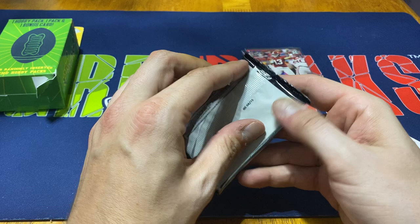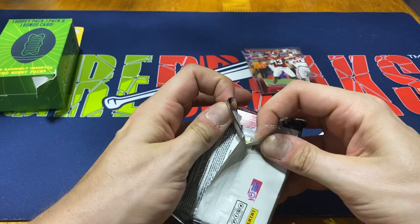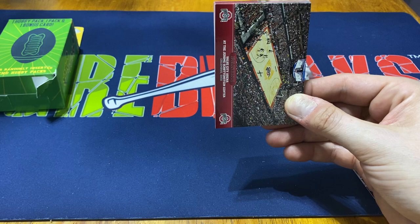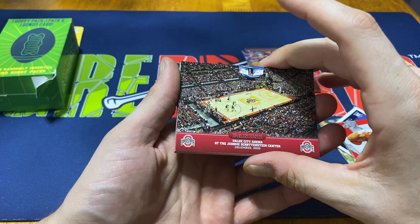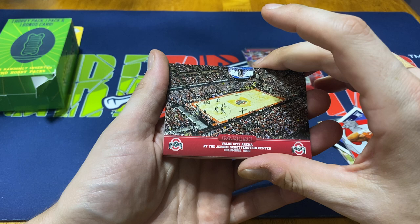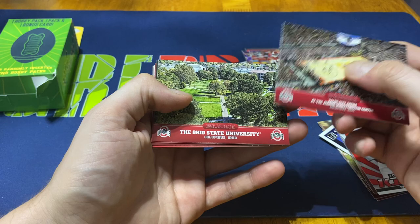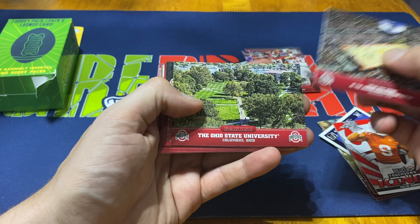Alright, Ohio State trading cards — eight cards per pack. You usually see these at cities, blasters, and Walmart. I've personally never purchased one of these just because I don't necessarily follow a certain college regularly. These are Panini products so they are allowed to use the Ohio State licensing. We got the Value Center Arena — the Jermaine Schattenstein Center, I might have mispronounced that — in Columbus, Ohio. So I apologize in advance if I mispronounce anything, and then we have a picture of the Ohio State University campus.